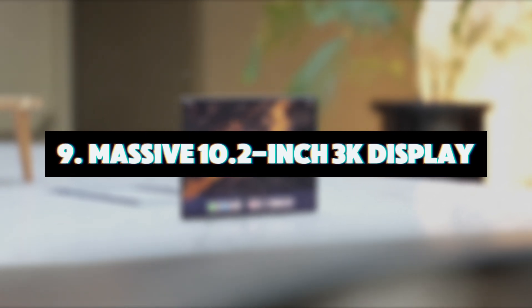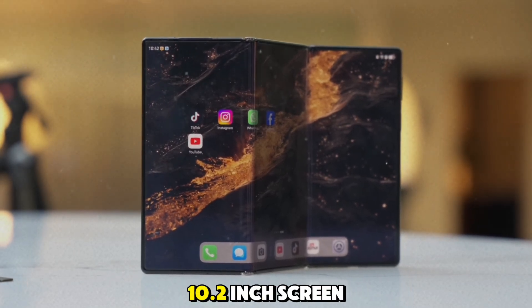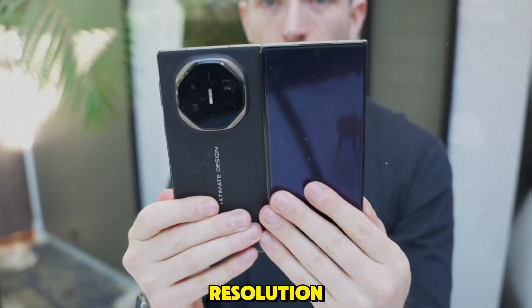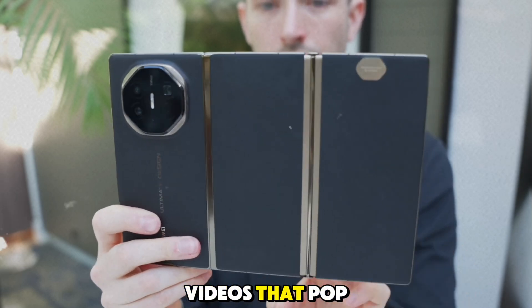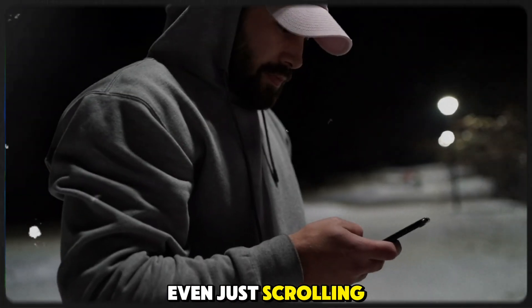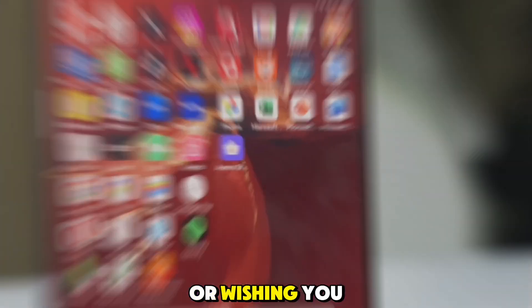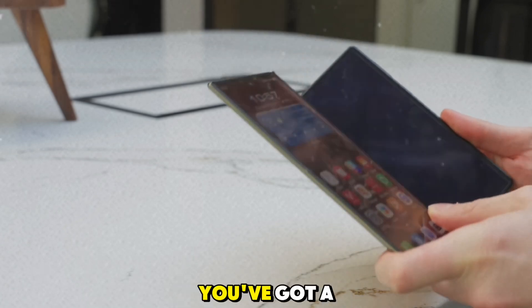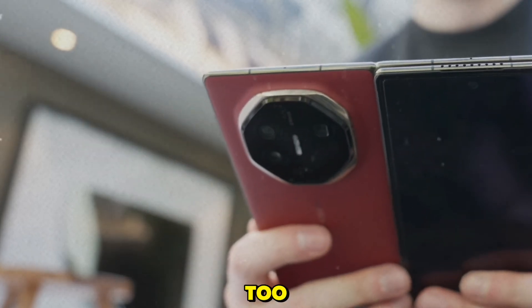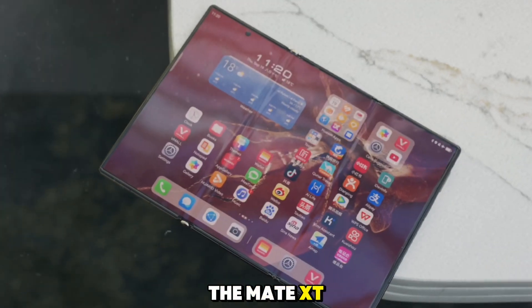Feature 9: Massive 10.2-inch 3K display. The Mate XT's 10.2-inch screen is one of the biggest you'll find on any foldable phone, and it's not just big — it's got a 3K resolution. That means sharp, vibrant images and videos that pop right off the screen. Whether you're watching movies, playing games, or scrolling through Instagram, this display is a dream come true. The clarity and brightness of the screen make it perfect for outdoor use too, so whether you're binge-watching your favorite series or reviewing work documents, the Mate XT's screen won't let you down.